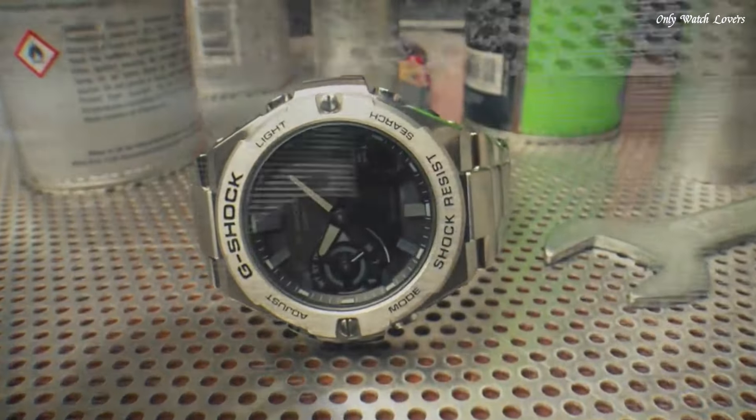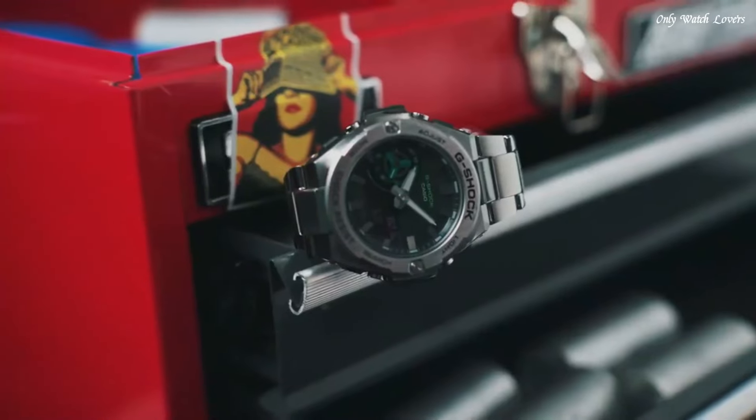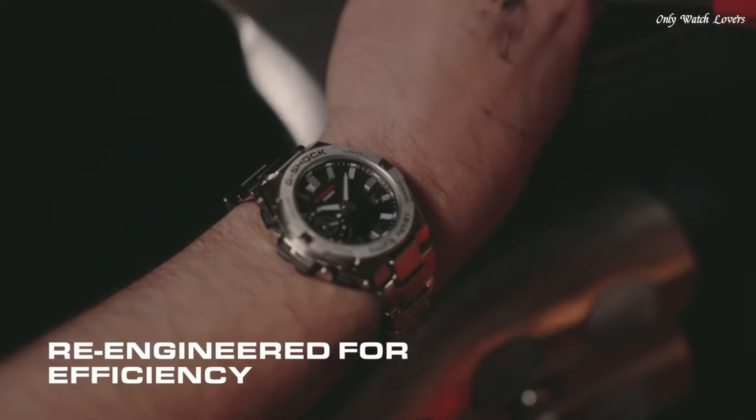The dial of this Casio watch is black LC. Display type: analog-digital. This timepiece has mineral glass. Stainless steel band, band color silver, water resistance 200m.